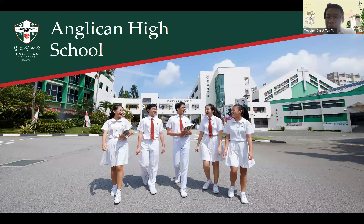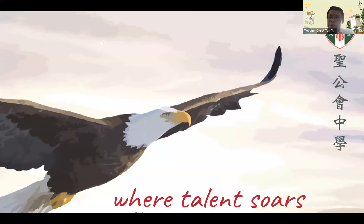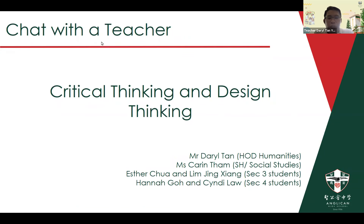Good afternoon, parents and prospective students. I'm Daryl Tan, HOD for Humanities at Anglican High School, and today we're here to share with you on the critical and design thinking programs at AHS. As part of our school vision, we believe in cultivating our students to be honorable student leaders who learn for life and create value for others. With me today is Ms. Kirin Tam, Subject Head for Social Studies, and we also have a group of students who will be sharing their experiences in the critical and design thinking programs at Anglican High School.